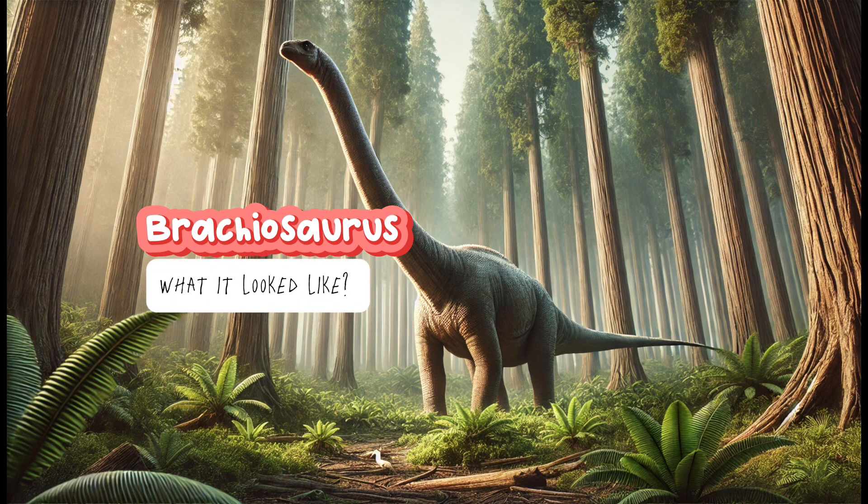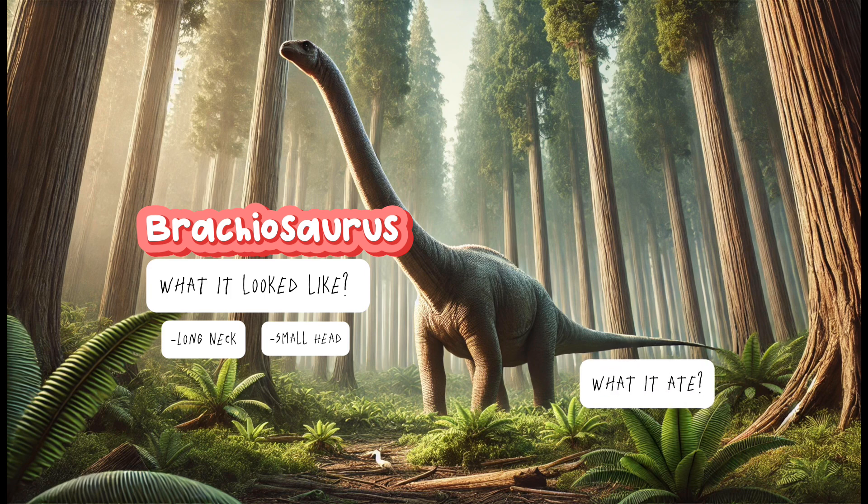Brachiosaurus! What it looked like? Long neck and small head. What it ate? Plants and leaves from tall trees. The fun fact about that — it was as tall as a five story building. That's amazing!